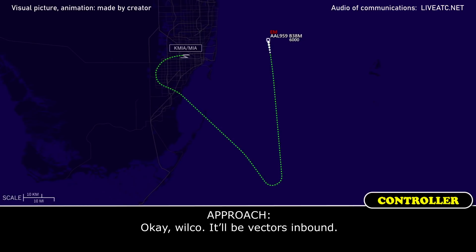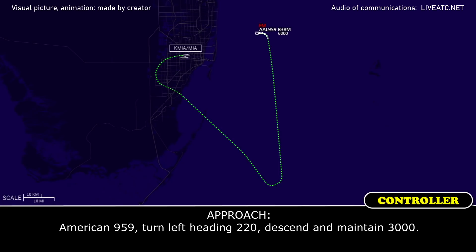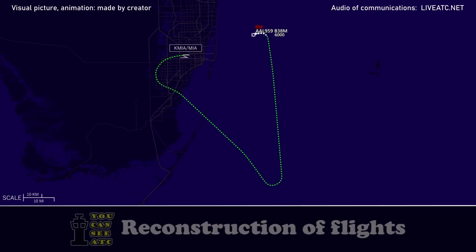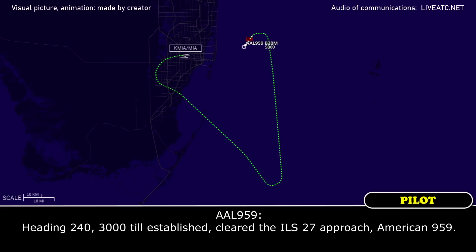We're ready to go in anytime you want. Okay, we'll go. American 959, turn left heading 220, descend and maintain 3,000. Heading 220, descending to 2,000. American 959, six miles from STACO, turn right heading 240, maintain 3,000 until established on the localizer, cleared ILS runway 27. Heading 240, cleared ILS runway 27. Thank you.